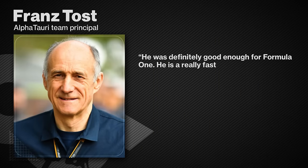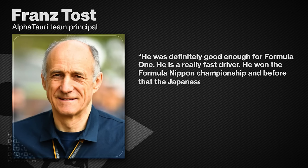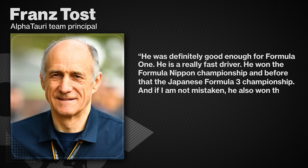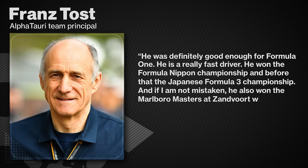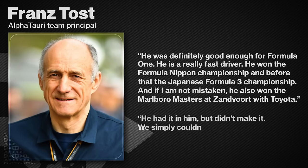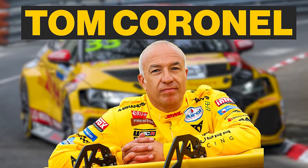He is a really fast driver. He won the Formula Nippon championship and before that the Japanese Formula 3 championship. And if I'm not mistaken, he also won the Marlboro Masters at Zandvoort with Toyota. He had it in him but didn't make it — we simply couldn't get the money together. His name is Tom Coronel.